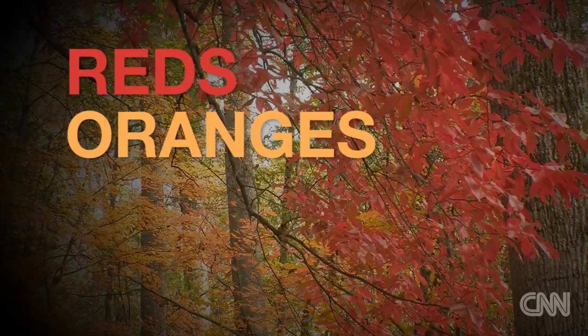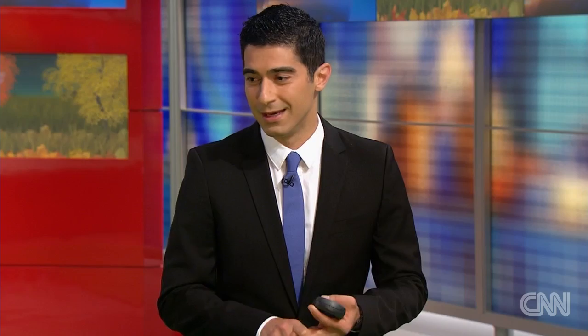But beneath the surface, the leaves actually always have the reds, the oranges, the yellows in place. While chlorophyll is there, it's green. But when it's taken away in the shorter days of autumn, you're releasing some of the true colors back to the surface.